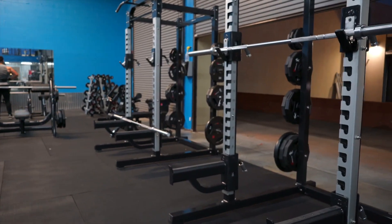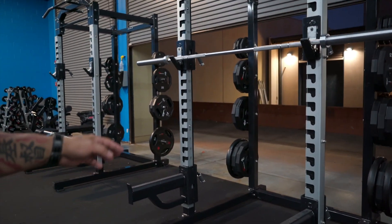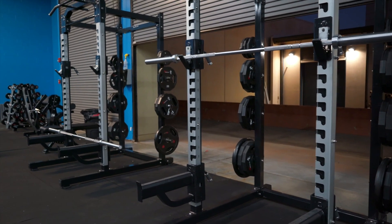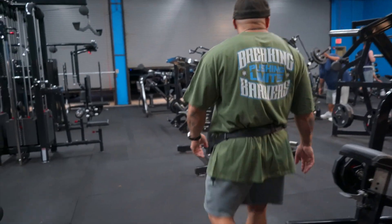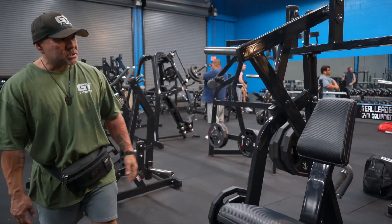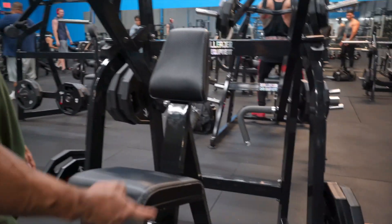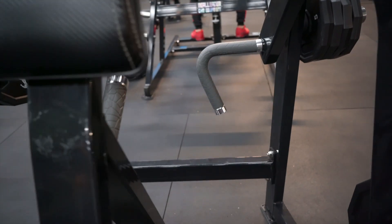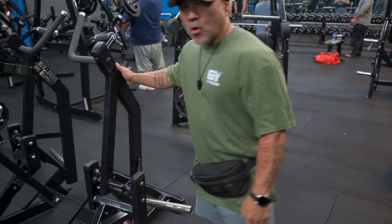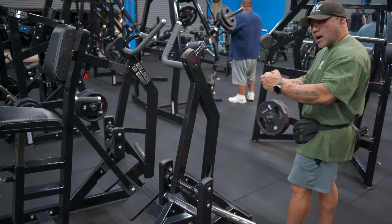You have your multi-stations here where you can do squats, deadlifts, and rack pulls. Then getting into all your back stuff — these are your plate-loaded back machines. This is a low row where you can do unilateral or bilateral. This is your high row.